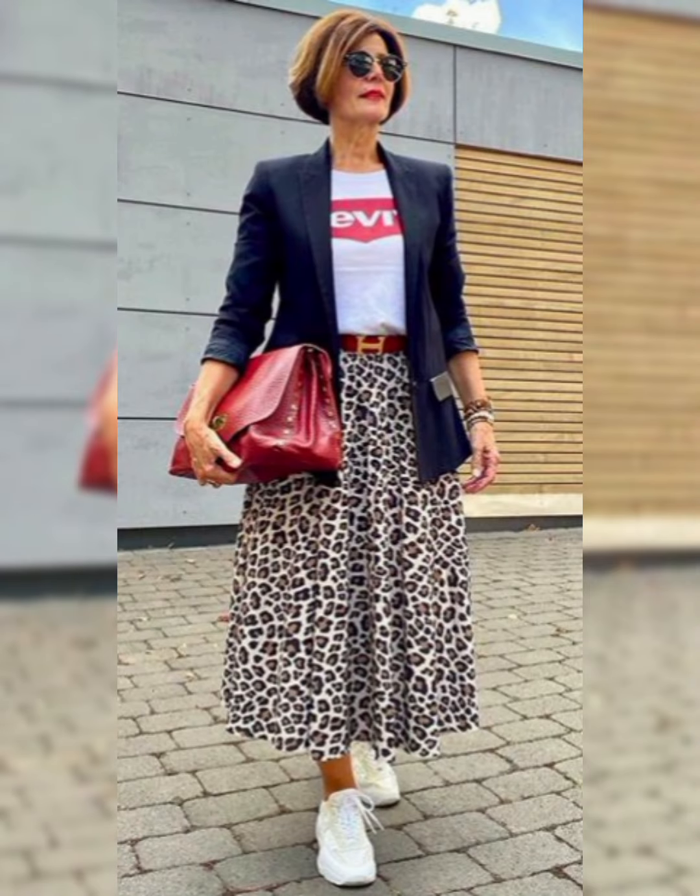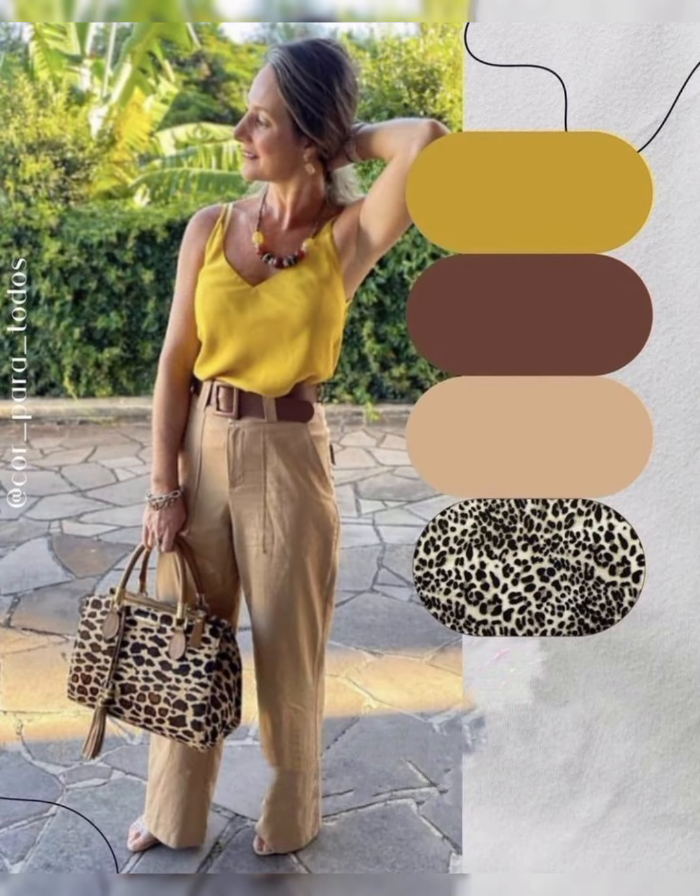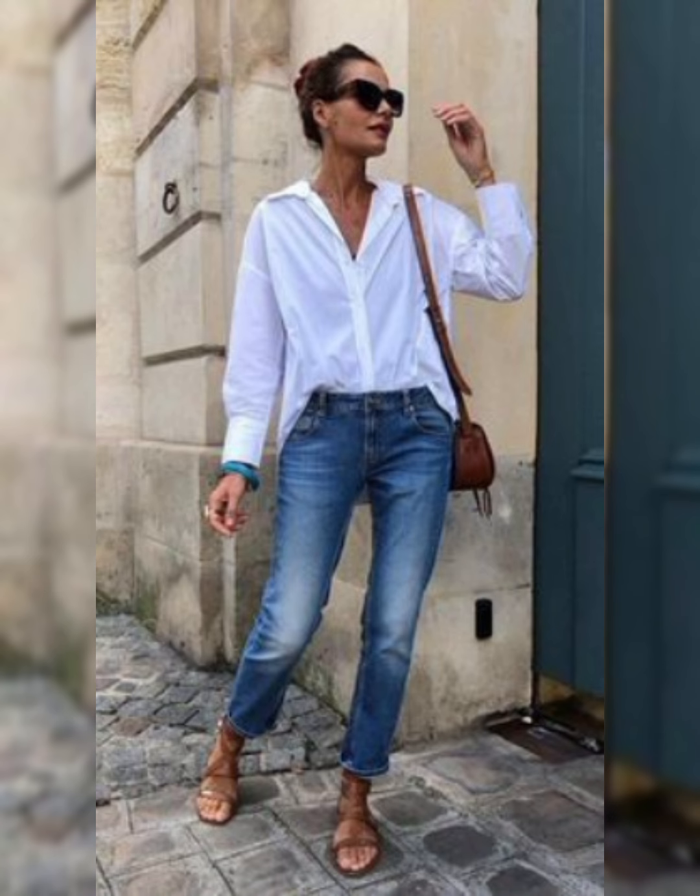For collar style, select the collar style that suits your face shape — a button-down collar is versatile and works well for a casual or semi-casual look. For tuck or untuck, depending on the occasion, you can either tuck the shirt into your trousers for a more formal appearance or leave it untucked for a casual vibe. Make sure the length is appropriate for the chosen style.